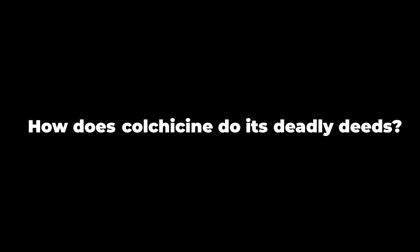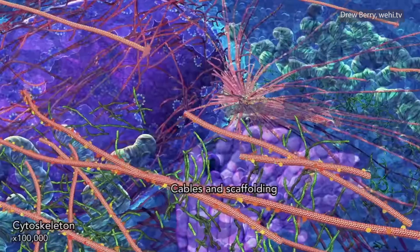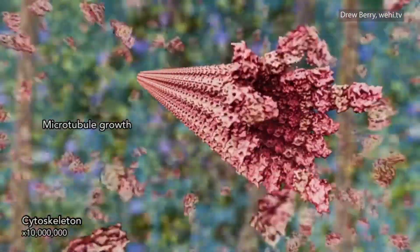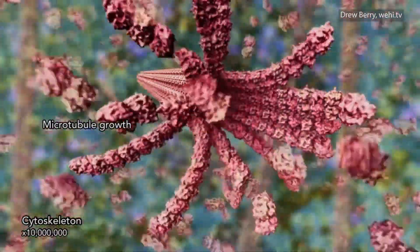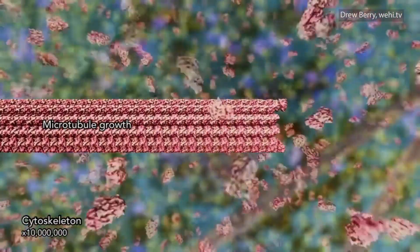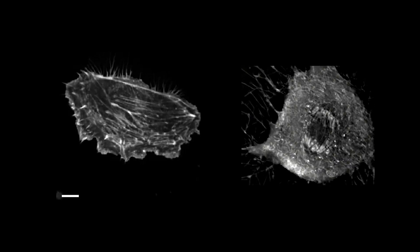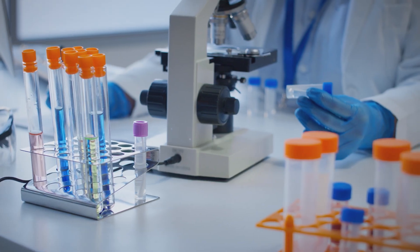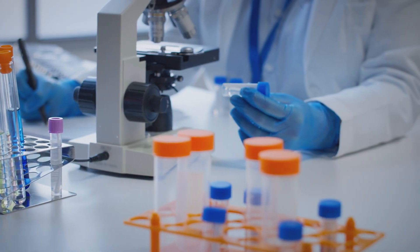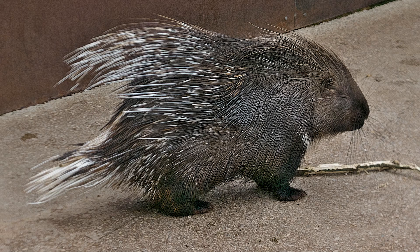So how does colchicine do its deadly deeds? It's a cytoskeleton disruptor. The cytoskeleton is a network of fibers that gives the cell its shape — essentially the cell's skeleton. However, unlike our skeleton, the cell's skeleton is flexible and dynamic, constantly being broken and reformed. Colchicine binds to one of these skeletal fibers called microtubules and locks it into place, preventing it from polymerizing into the chain that supports the cell's structure. This has consequences for both cell mobility and cell division. This compound can also be used in molecular biology labs to stop cell division or to induce polyploidy. Interestingly, African porcupines are immune and can consume the lily with no side effects.